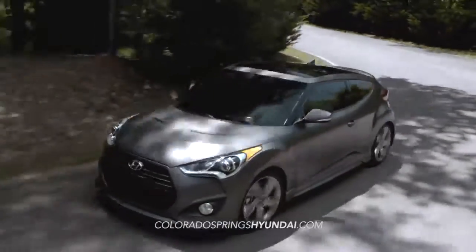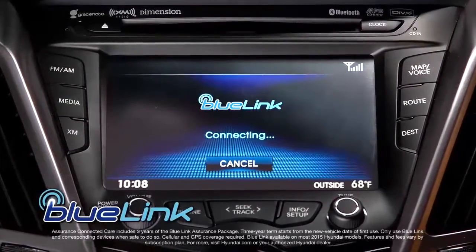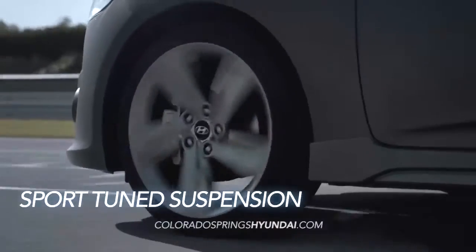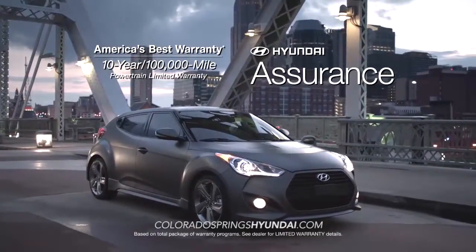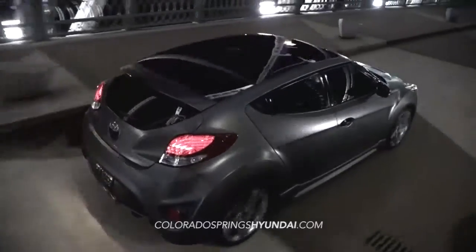There's certainly no shortage of wow on the Veloster, with its intelligent Blue Link system, 7-inch standard touchscreen display, sport-tuned suspension, and, of course, America's best 10-year, 100,000-mile warranty and Hyundai Assurance. Fun comes standard.